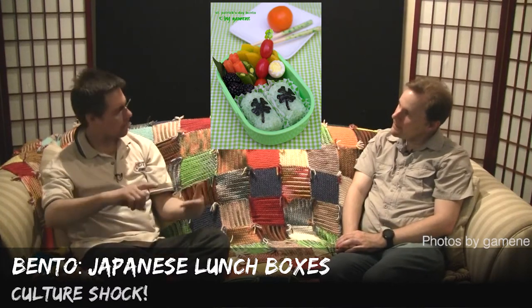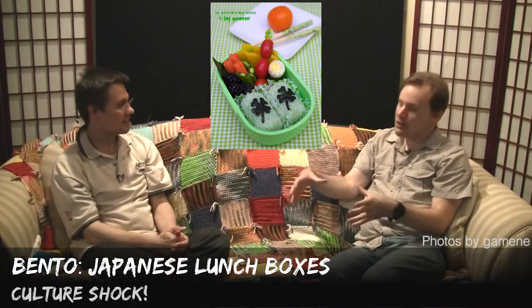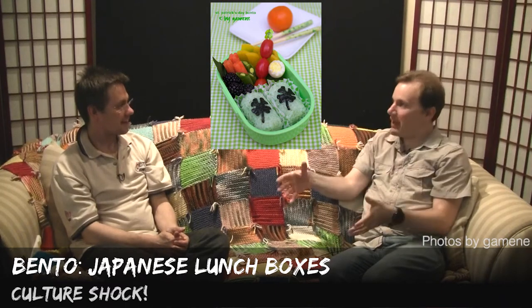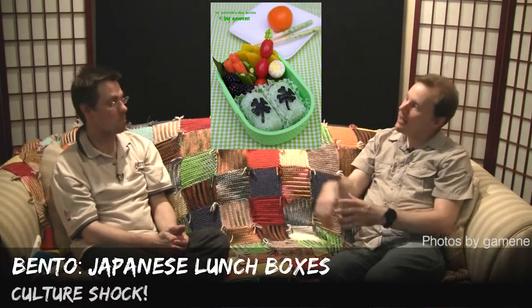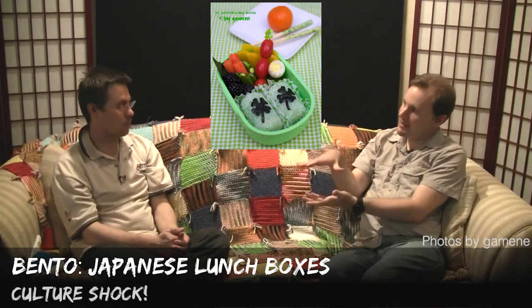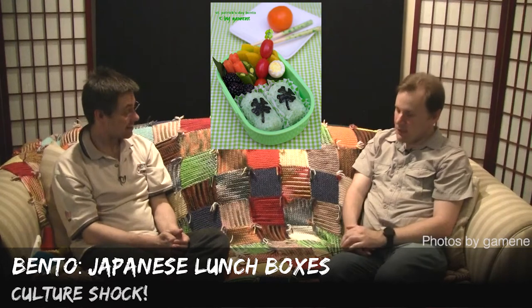So is it literally a box — a square shape? It can be square, circular, round, rectangular — all sorts of different shapes. The traditional shape is rectangular with curved edges. A red lacquered box in that shape is the classic bento. So that's what you often see for bento.